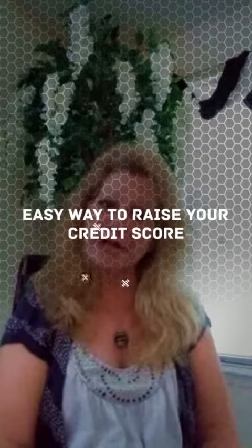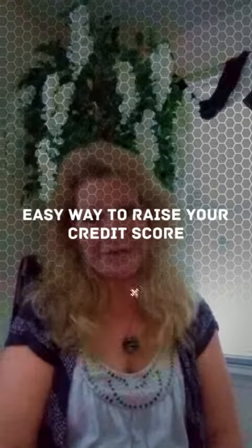Do you need a little help raising your credit score? Well, Experian has a new program to help you do just that. Hi, Sondra Bale here, Hometown Realty, and Experian Booster is what I'm talking about.